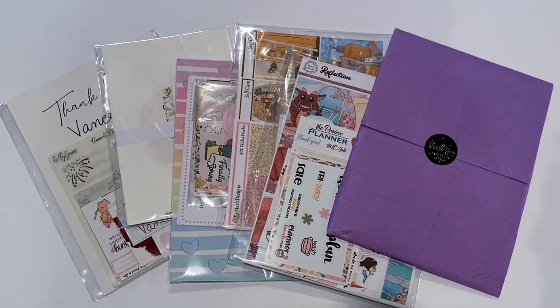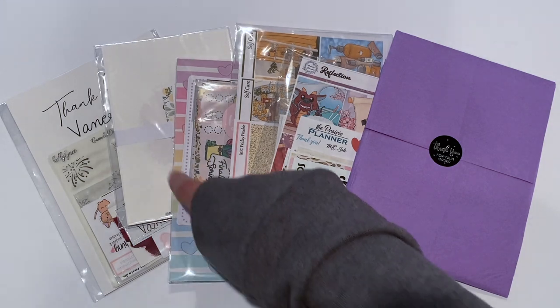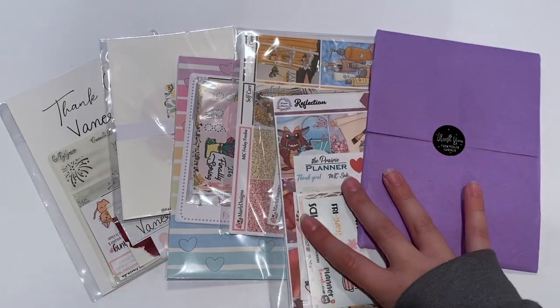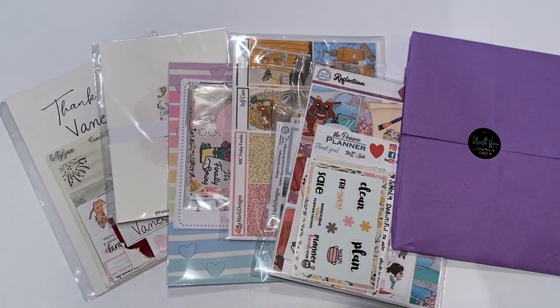So I have 6 orders: Simply a Mess, Prey Planner, Marl's Design, Krell's Design, Paper Bits Co., and Holly Lynn Co. I have 3 new shops to me and 3 I've hauled before on my channel. If you guys want to see everything I picked up during the sale, then just keep watching.